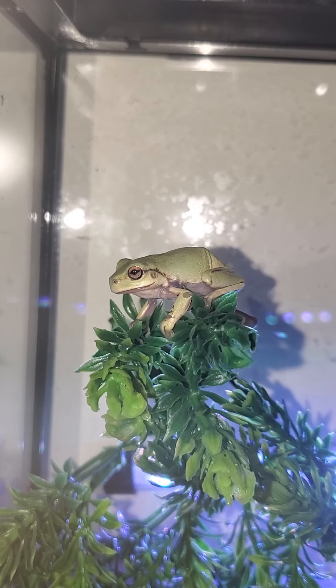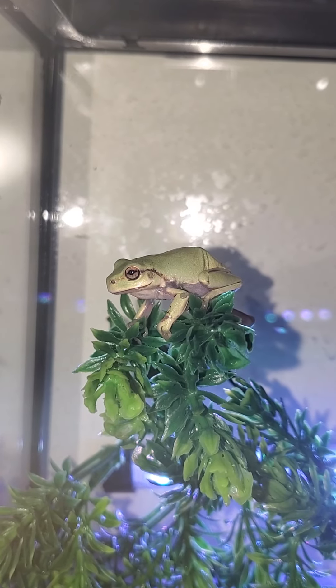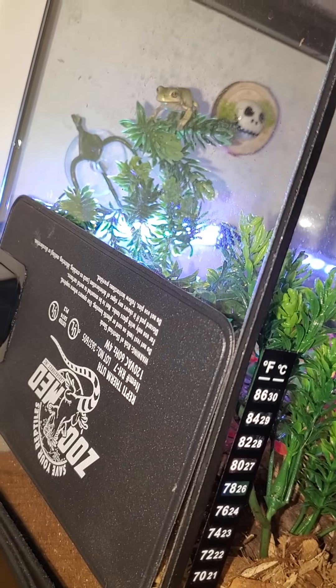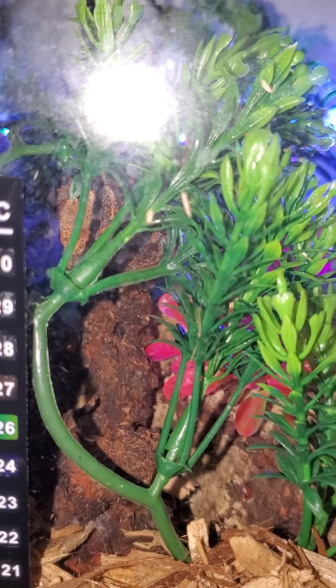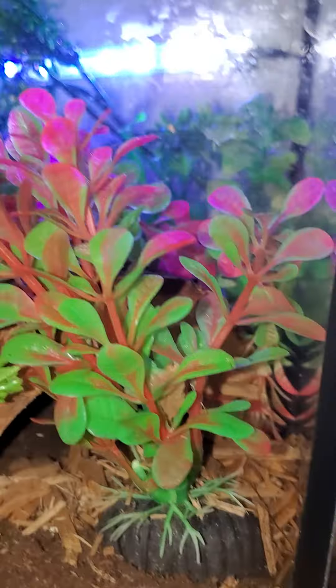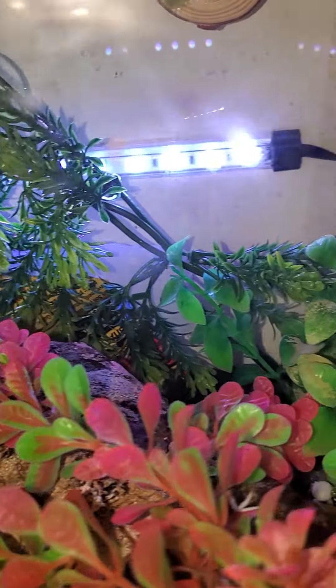His name is Shemp. He's got his heat pad there, he's got his plants, and he's got a little tunnel if he wants to go in there. Most of this stuff already came with the enclosure, and I got him a little medicine cap for his water.